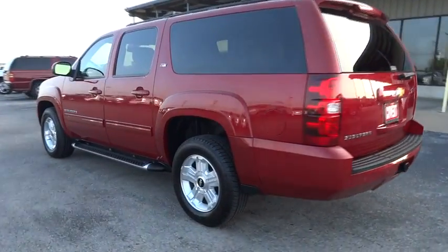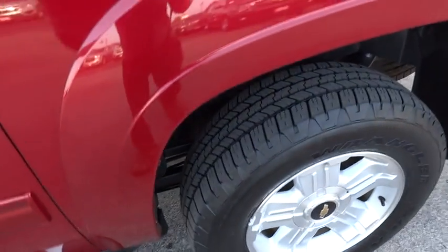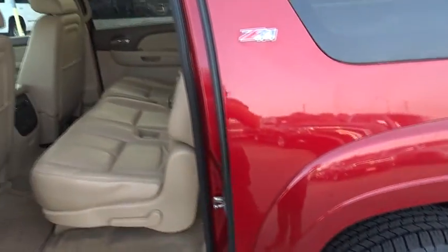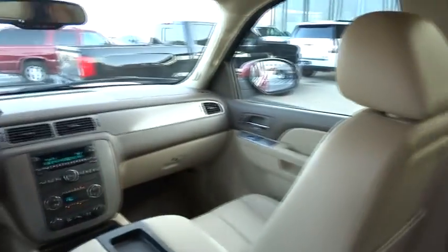Adjustable steering wheel, power steering, four-wheel drive, aluminum wheels, cruise control, four-wheel disc brakes, floor mats, rear defrost, premium sound system. Come take a test drive today.